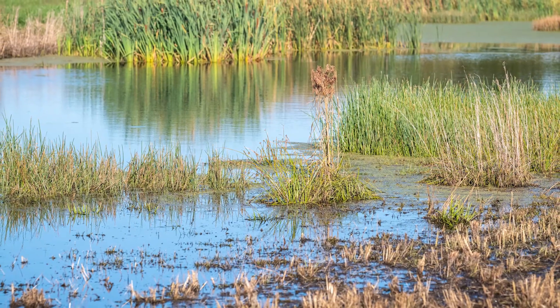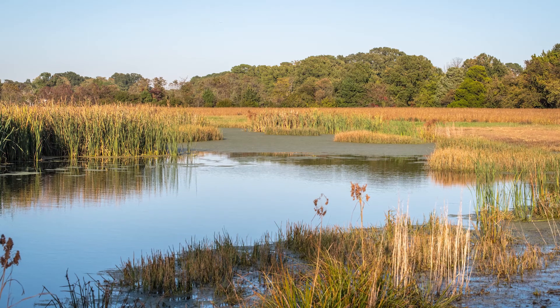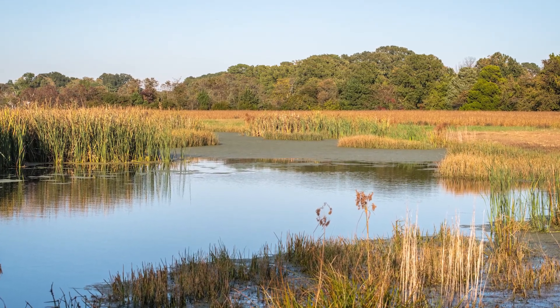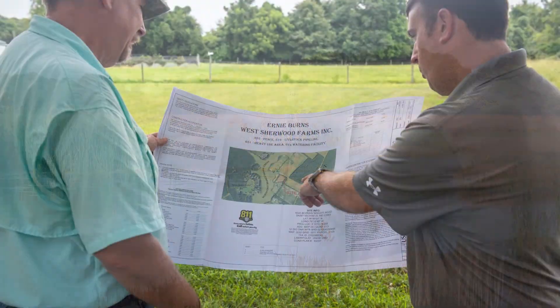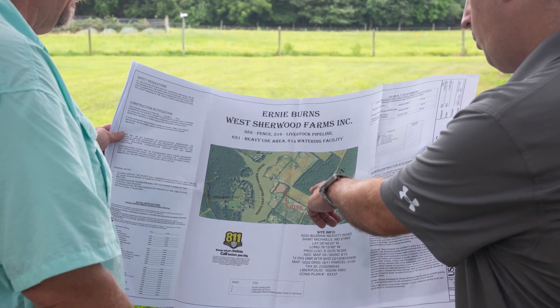You can reach out to any one of the 24 soil conservation districts in the state of Maryland. They'll provide a free-of-charge service to come out and take a look at your farm, identify any resources that you're looking to preserve or enhance, and then through developing a soil conservation and water quality plan, we'll be able to know which program might be applicable for your unique operation.